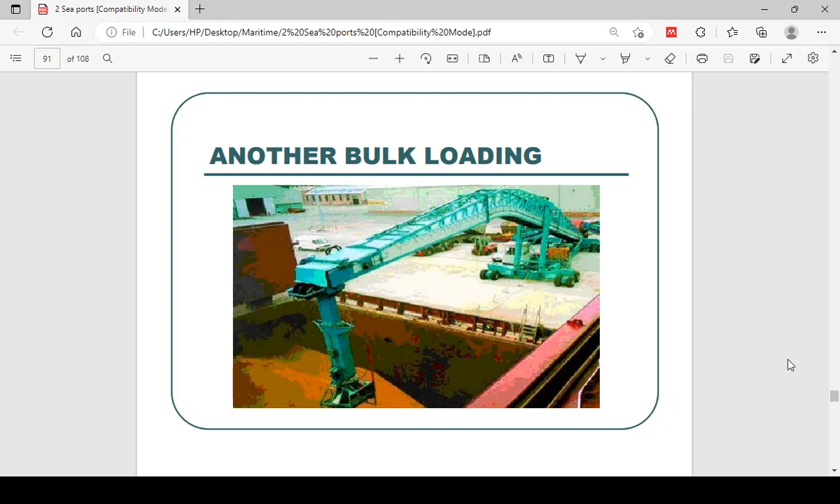Here they are pouring the grain; it comes in on conveyor belts and is dropped in. Sometimes the conveyor belts can be arranged like this, where the cargo comes in, is transported, and comes through a spout into the ship.